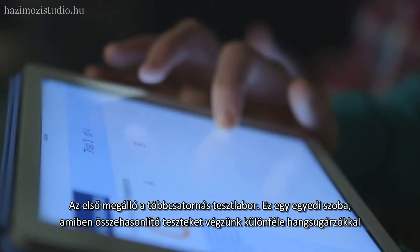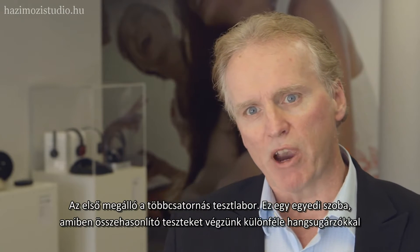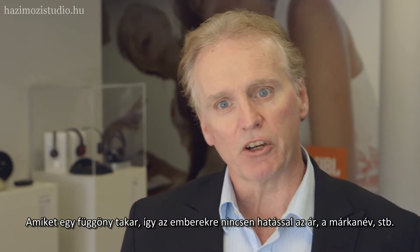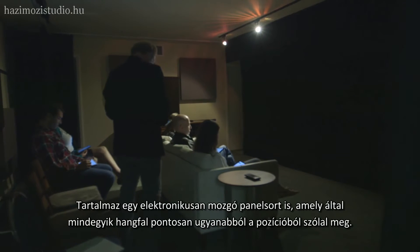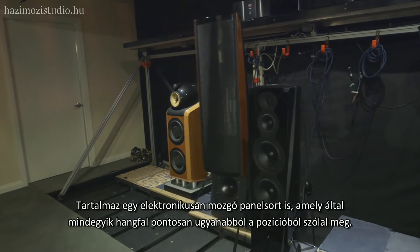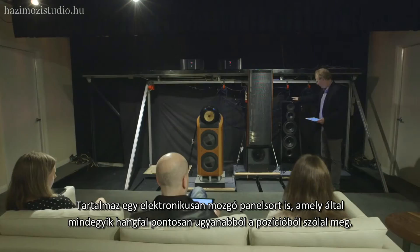The first stop was at the multi-channel listening lab. This is a special room where we can do comparisons of different loudspeakers behind a curtain so people are not influenced by brand, price, and so on. It also includes a pneumatic speaker shuffler so that we can compare each loudspeaker in the exact same position of the room.